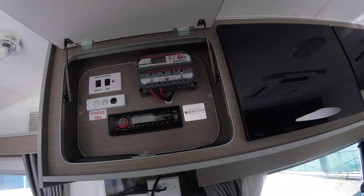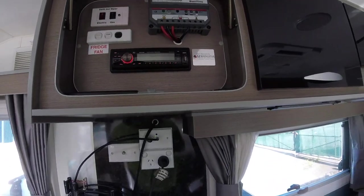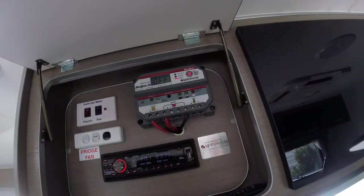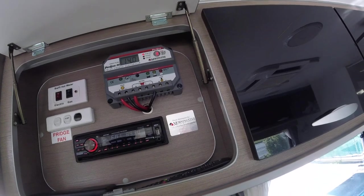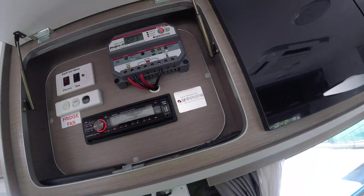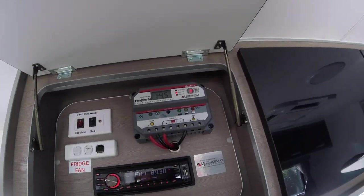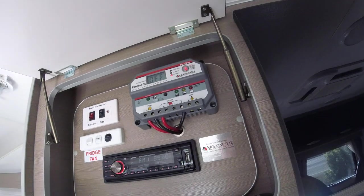We're getting 14.3 amps now, going up to 14.4 and then 14.5 amps. So if we do 14.5 amps times 14 volts, that's 203 watts actually coming through the solar. There's nothing wrong with that at all - quite a good input.